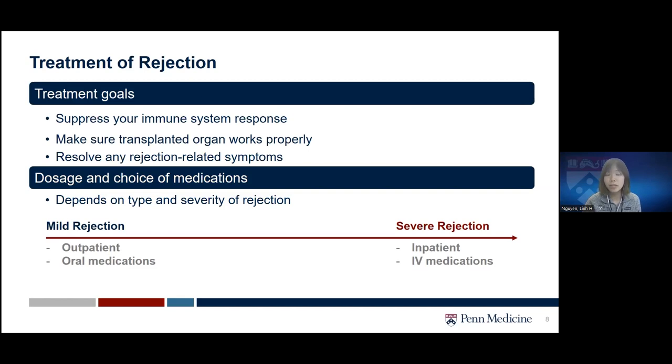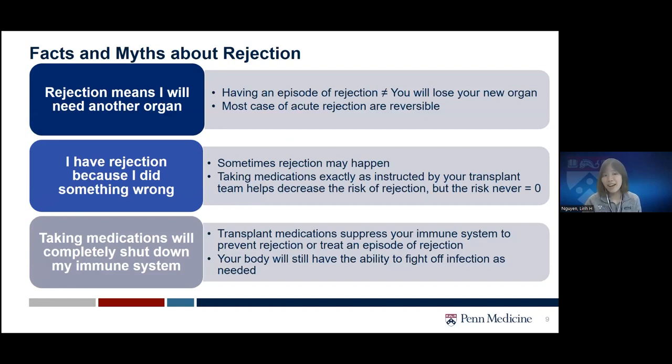The dosage and choice of medications for rejection treatment depends on the type and severity of the rejection episode. For mild rejection, patients may be treated outpatient with oral medication, though it is not uncommon to be admitted for IV medications even in mild cases. For severe cases, hospitalization is required so we can monitor closely for disease progression and provide stronger IV medications.